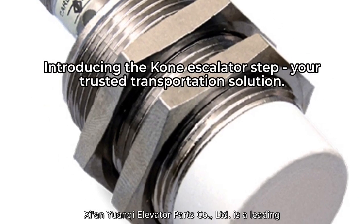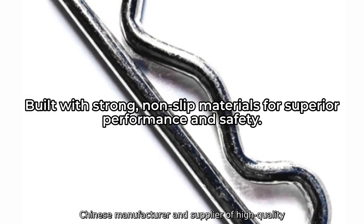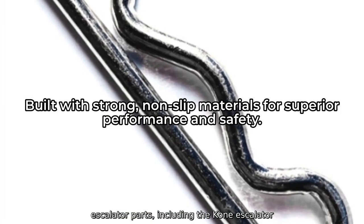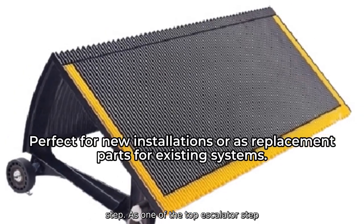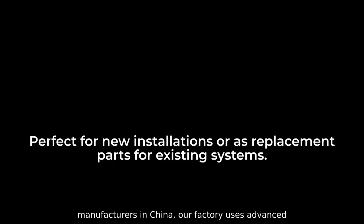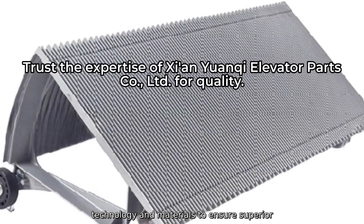Elevanan Yuanqi Elevator Parts Company Ltd. is a leading Chinese manufacturer and supplier of high-quality escalator parts, including the Kone Escalator Step. As one of the top escalator step manufacturers in China, our factory uses advanced technology and materials to ensure superior performance and durability.